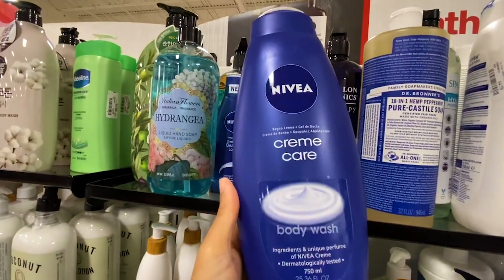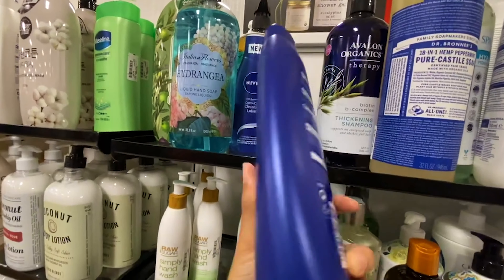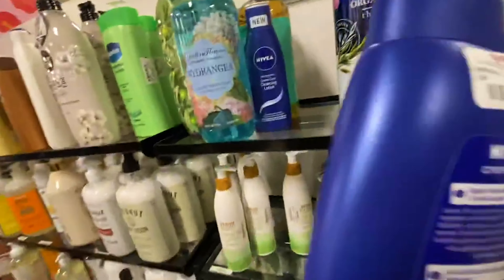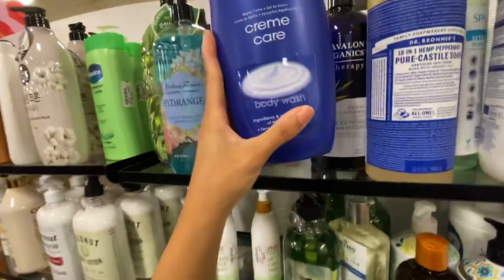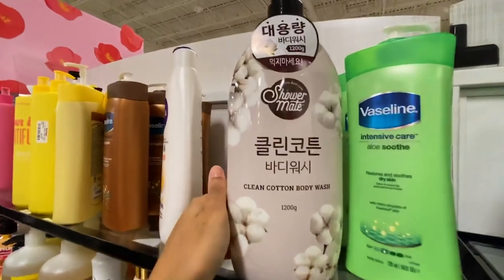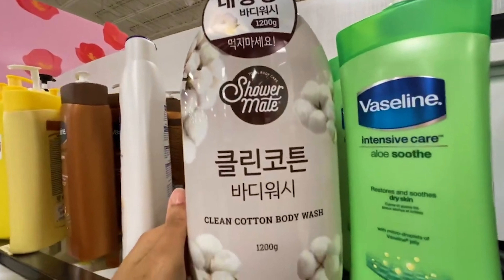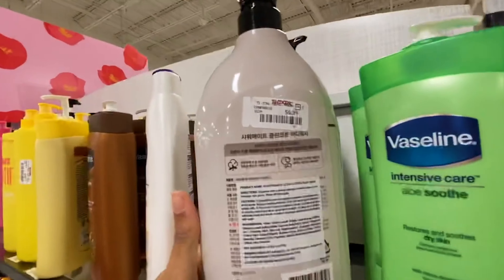The Nivea Cream Care body washes — not the best scents to me, just kind of smells fresh and clean, but it is a good value at $4.79. Nivea products are very moisturizing. I don't know if they have the best scent from what I've smelled, but they are very moisturizing.